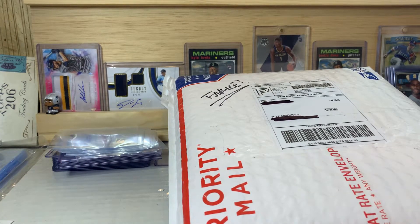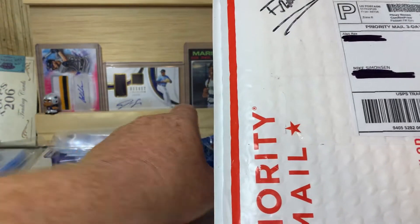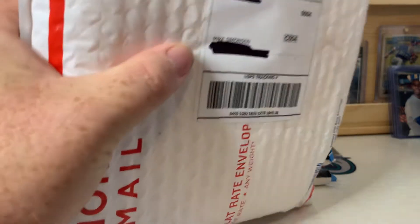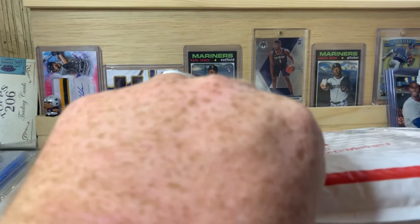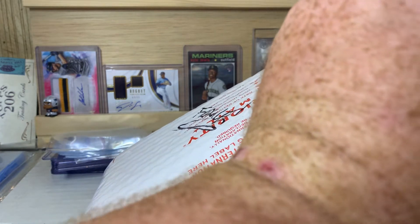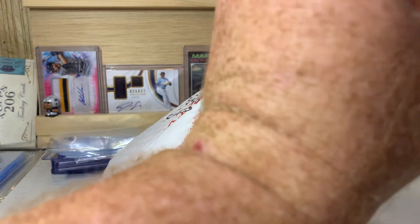What is up everybody, welcome back to the channel, PNW Card Collectors here back with another video. Today we got mail day and then I'm gonna open a couple of fat packs of Score 2020. We'll do that after we open the mail here. This is stuff I got from breaks on the Facebook group I'm in — Bay City Box Breaks. Awesome group — if you've ever wanted to get into a break, check it out, definitely a lot of fun.